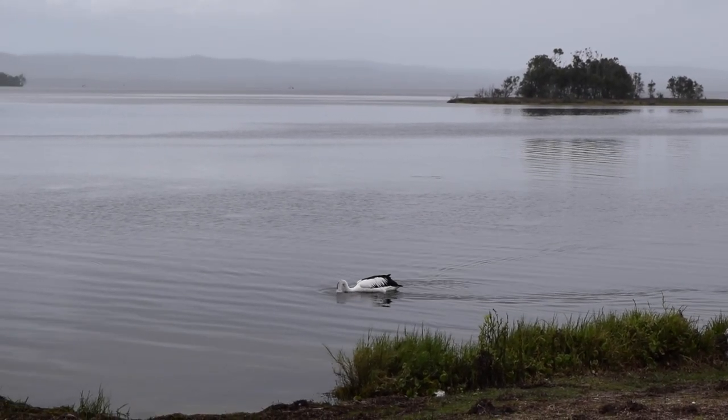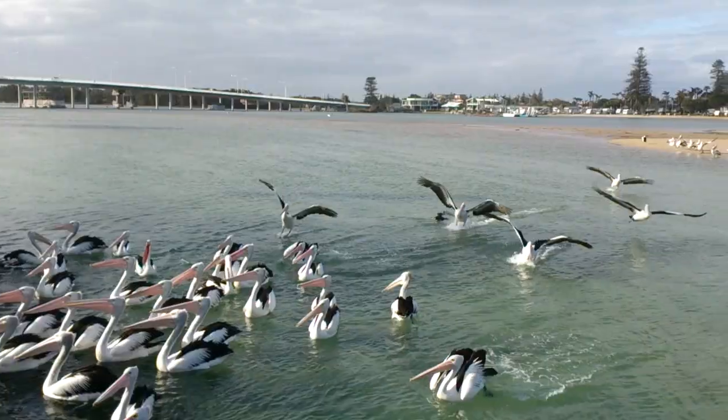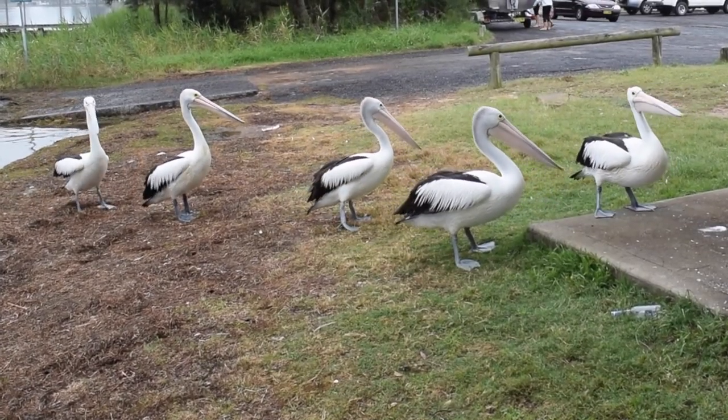These include lakes, swamps, rivers, coastal islands and shores. Pelicans are highly mobile, searching for suitable areas of water and adequate food supply.